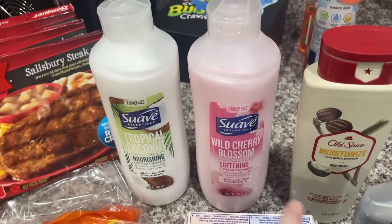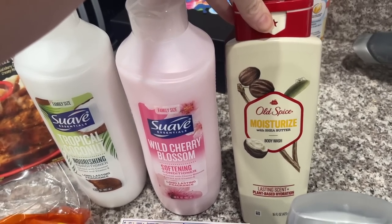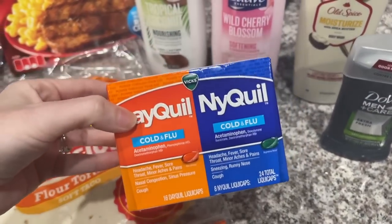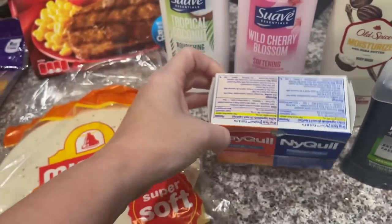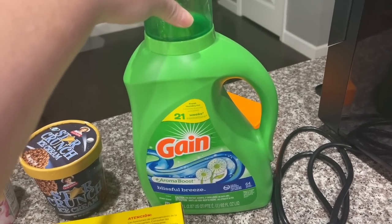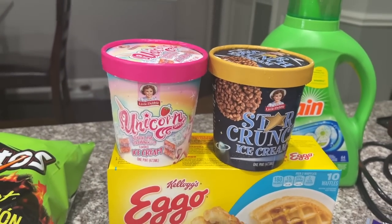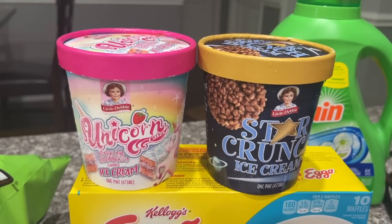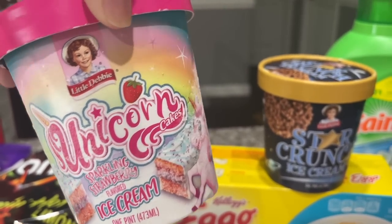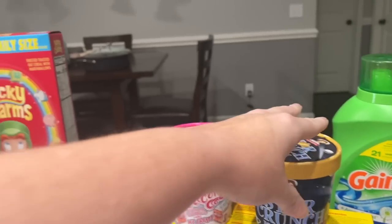We got tortilla soft taco shells - we'll probably have tacos tonight. We got three of Ansley's favorite little meals since she loves them and they're not expensive. Both girls needed conditioner and we buy them separate ones because they argue over them. We got Alex moisturizing body wash and deodorant, and something for me since I haven't been feeling well. Last but definitely not least: the brand new Little Debbie ice creams - unicorn cake sparkling strawberry and star crunch - kudos to Alex for finding them!